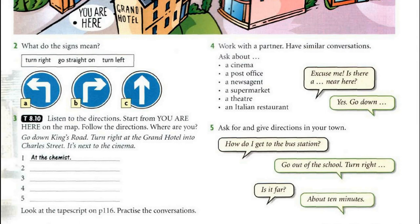Go down King's Road, turn right at the Grand Hotel into Charles Street — it's next to the cinema. Go straight on past Charles Street and past Park Lane — it's on the left, next to the supermarket. Go down King's Road, turn right at the church, go down Station Road — it's a big building on the right. Go down King's Road, turn left at the bank into Charles Street — it's on the right, next to the theatre. Go straight on — it's on King's Road, on the left, next to the post office.